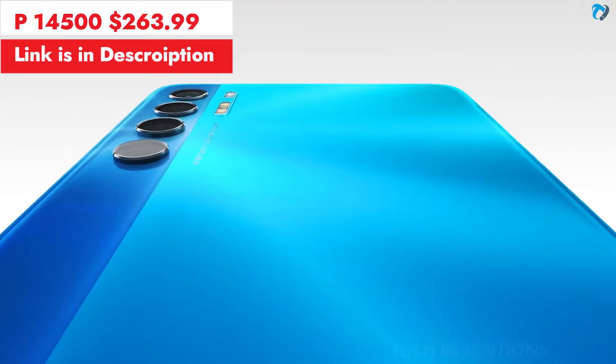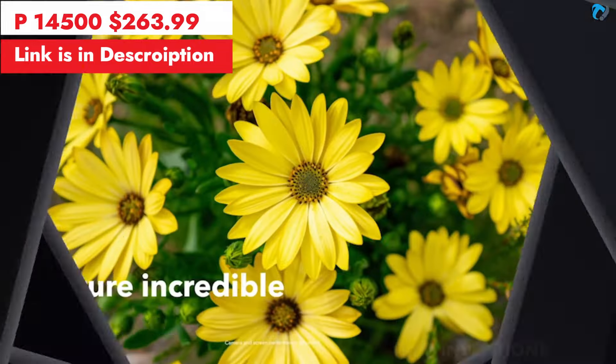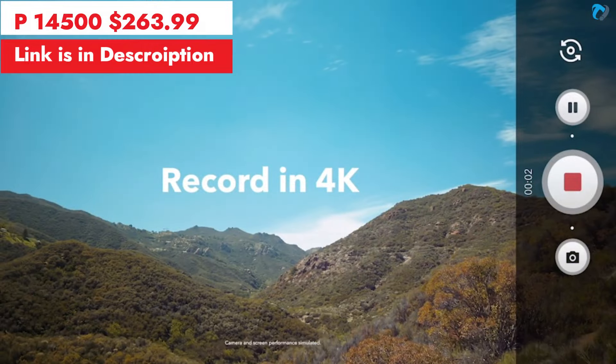The blast-back design features a 48-megapixel main camera with macro capability and 4K video recording.